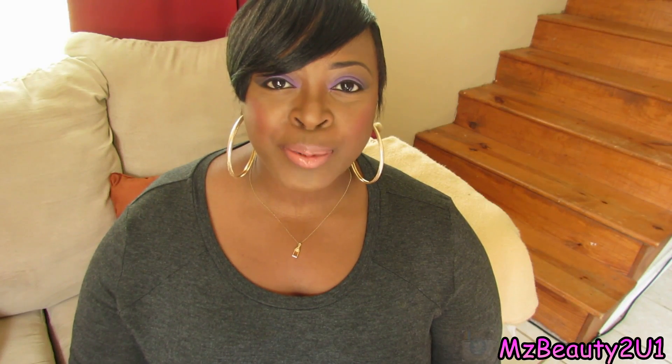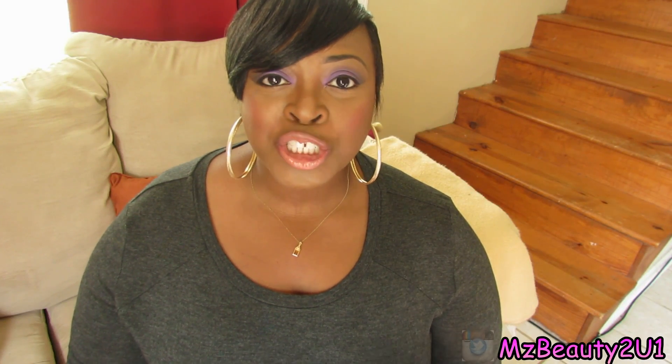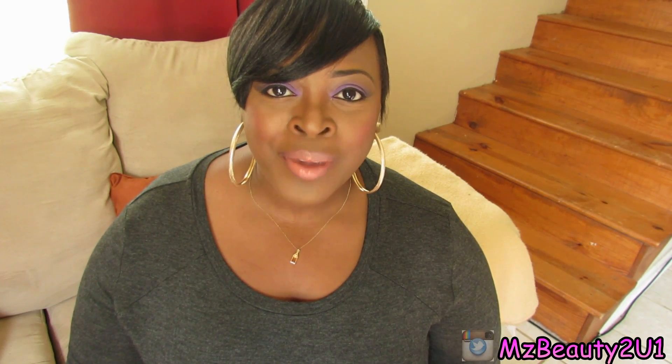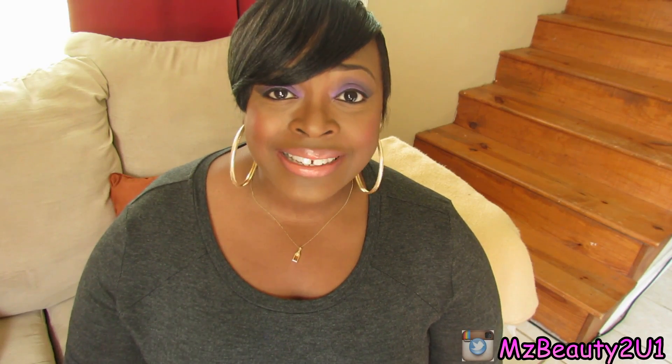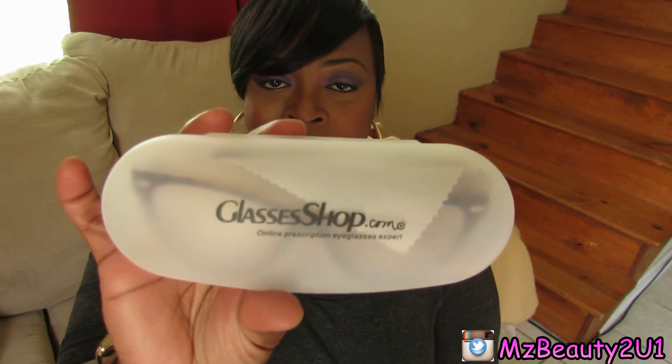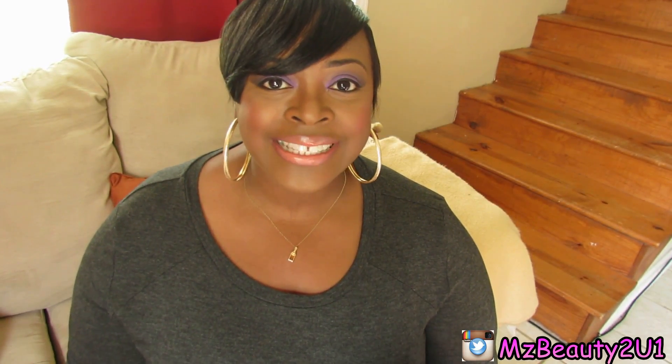Hey guys! Welcome to my channel. This is MsBeautyToYou and I'm coming to you guys today to show you a pair of glasses that I purchased from a website called GlassesShop.com. They are some really super cute glasses and they came in this case that says GlassesShop.com. These are the glasses I purchased — they are cat eye framed glasses, very retro and they look super chic and really cool.